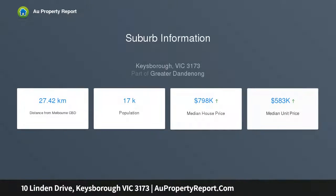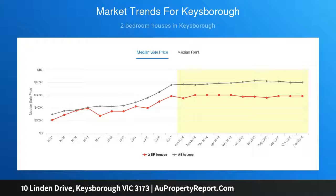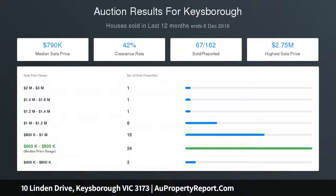The open plan layout flows seamlessly with high ceilings, easy clean tiled flooring and modern downlights. The sleek kitchen features a five-burner gas cooktop, 900mm wide oven, dishwasher, stone benchtops, glass splashback and a casual breakfast bar.